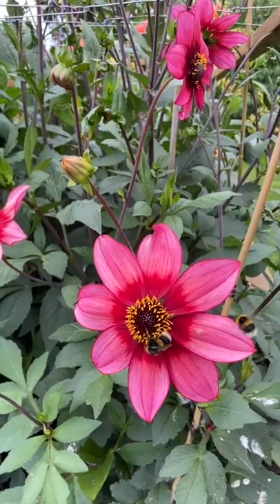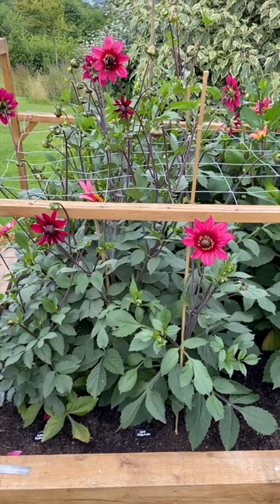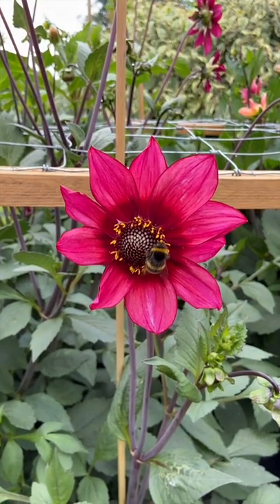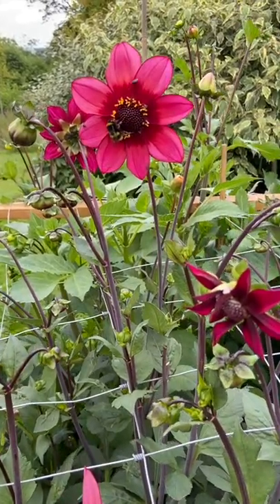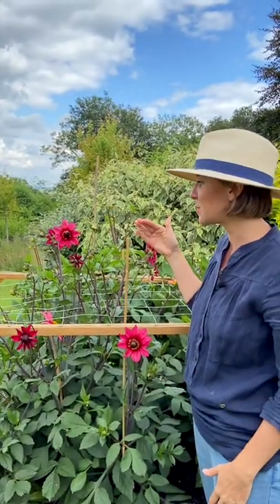Welcome to Lou Farman, a very interesting dahlia. All the flowers are a little bit different, which is a bit crazy. They're open to around 15 centimetres wide, the flower head. They have a dark purpley stem with a dark green foliage. Grows to 90 centimetres high.